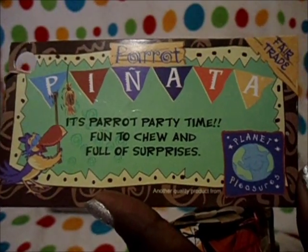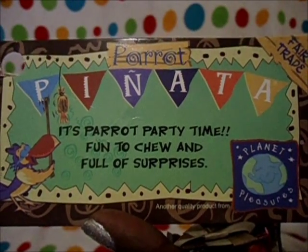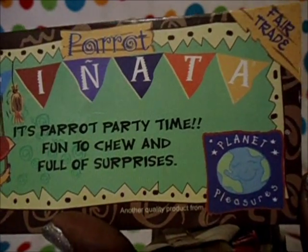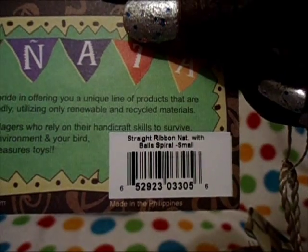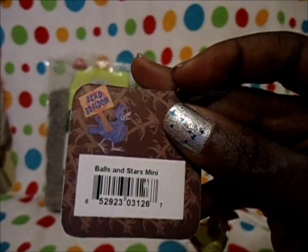Then I got this bird toy — I got three things for the birds. They didn't really need much because I literally just did a haul for them, so I only got them three items. It's the Planet Pleasures Parrot Pinata toy. The next one is called the Straight Ribbon with Ball Spiral, and it's the small one. The next toy is also by Planet Pleasures, and this one is called the Balls and Stars Mini. So this is for the parakeets.